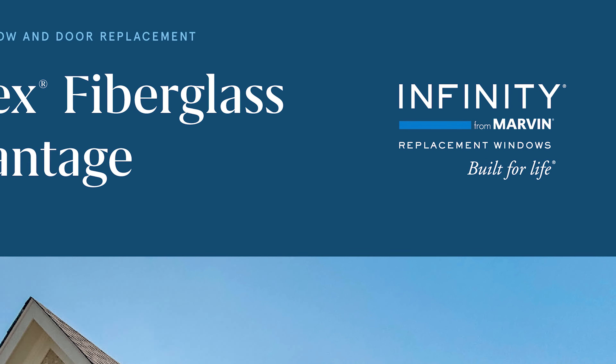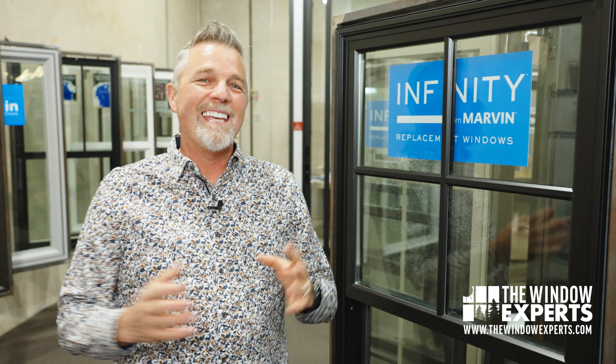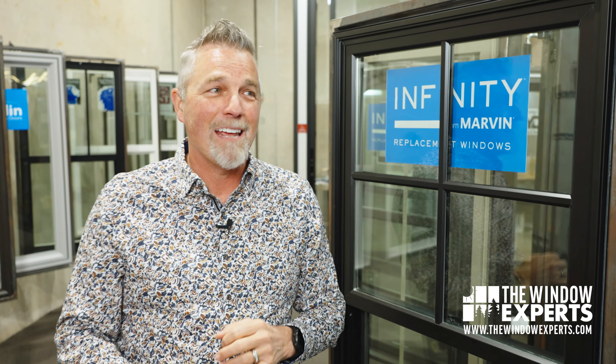If you haven't heard of Infinity from Marvin, welcome to earth. Infinity from Marvin has been around for over 20 years now. Infinity from Marvin, in my opinion, is the best composite window in the United States. And you say, Jeff, that's a very bold statement.